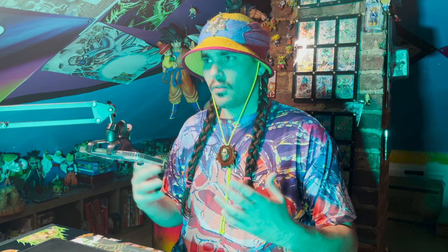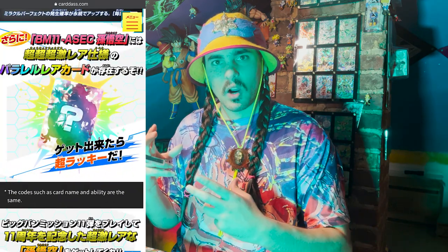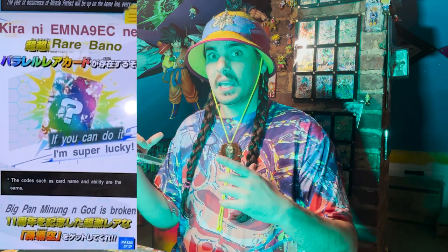So then there was another one that was way more expensive, and I was like, something weird is happening here. What is the deal with this? I went on the Dragon Ball Heroes website, did some research, found this weird post with an image with a question mark on it. And I tried to translate it like four times. I was getting all these weird messages. And finally, the message I got when I was translating it was: I'm super lucky if I can get it.